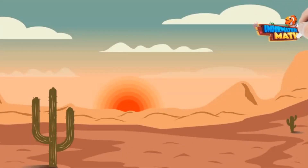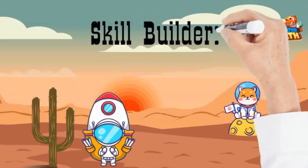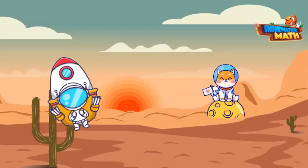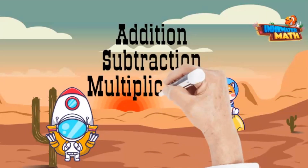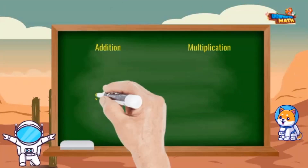Welcome back to Underwater Math. It's Launch here with my space dog Comet. Today we're building our two-step skills. We're down here on Earth in the wild west, practicing two-step word problems involving all four operations. There may even be a letter representing the unknown that we'll have to solve.